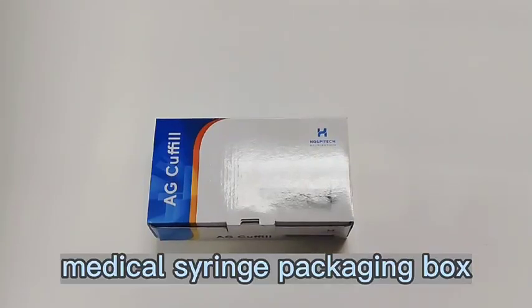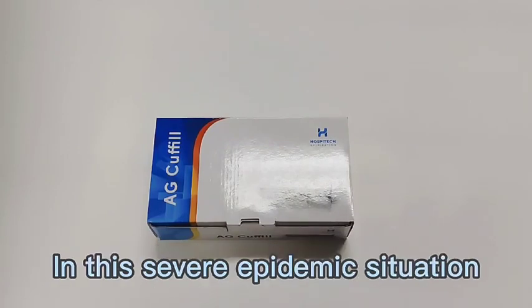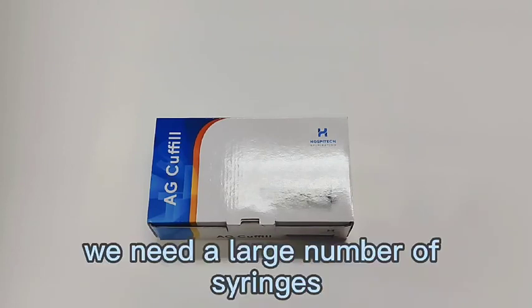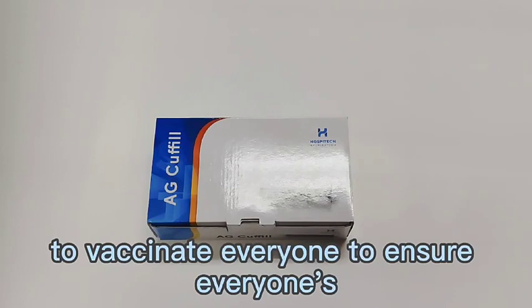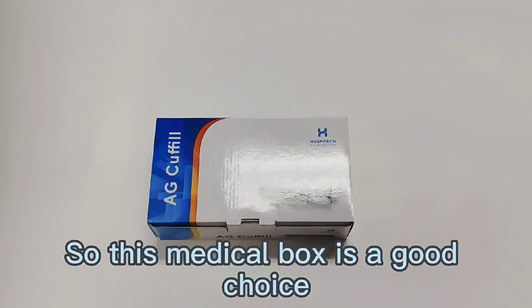Medical Syringe Packaging Box — a syringe packaging box here to share with you. In this severe epidemic situation, we need a large number of vaccines to vaccinate everyone to ensure everyone's health. So this medical box is a good choice.